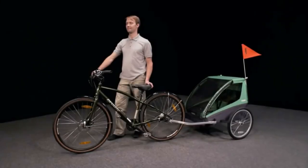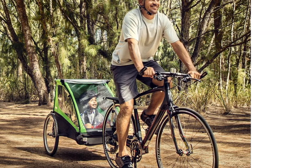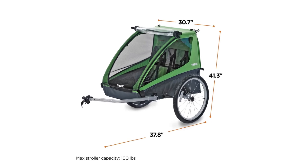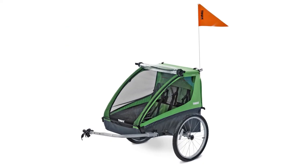In the end, if you're looking for a product in this price range, we strongly recommend the Burley Bee over the Cadence. They are similar trailers, but the Bee has more features and is more user-friendly. However, if you need a weather-resistant trailer that protects little ones from getting wet, then the Cadence is one to consider.